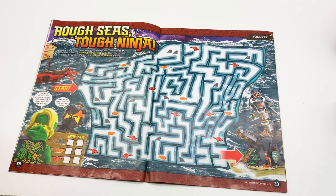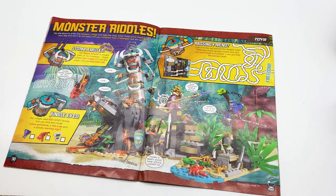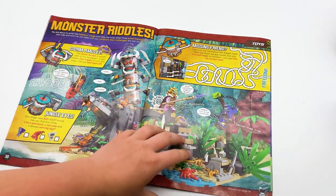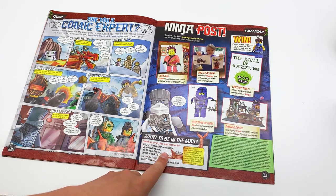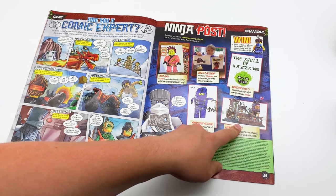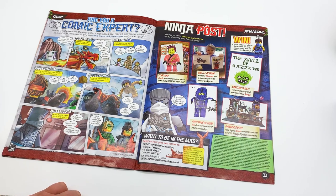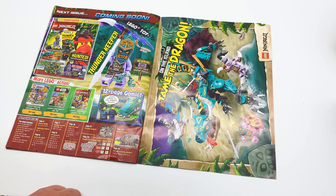Rough Seas, Tough Ninja — this is just a maze essentially, and then you have to write the number of animals you see. Mazes are fun, you can't go wrong with a maze. Monster Riddles — you are about to enter the Keeper's village and help the ninja when these stone monsters walk your way, and they won't let you pass until you complete their challenges. It's just three little mini games to complete — I like that, that's fun. And then a quiz about the comic you just read. Then the featured fan section — did someone just send in an image of their Ninjago City Docks? That's literally just the Ninjago City Docks with nothing different about it. I mean, good for them, but interesting. And then finally we have an ad for next month's magazine, which is Thunder Keeper — pretty cool.